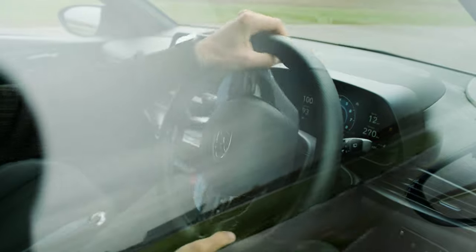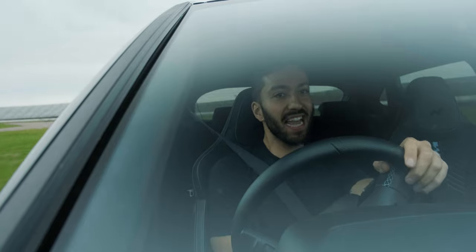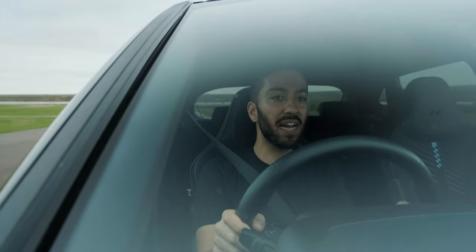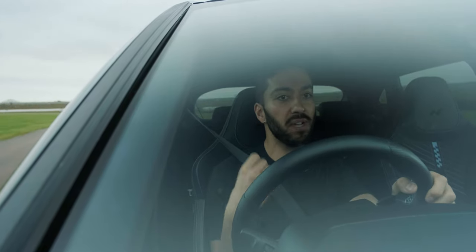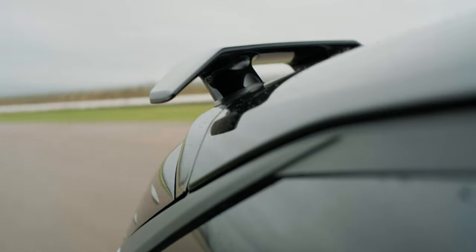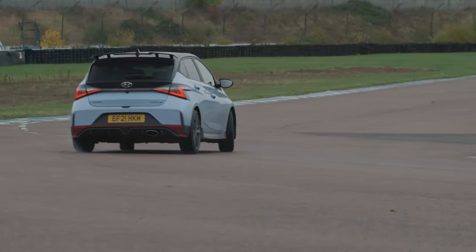This i20N follows the i30N, of course. And I would say in many ways it not only carries over the flavour of that car, but it actually adds to the flavour. It's got a whole new character — totally different in setup, engine, all of the details are changed, but it builds on the character in a nice familiar way.